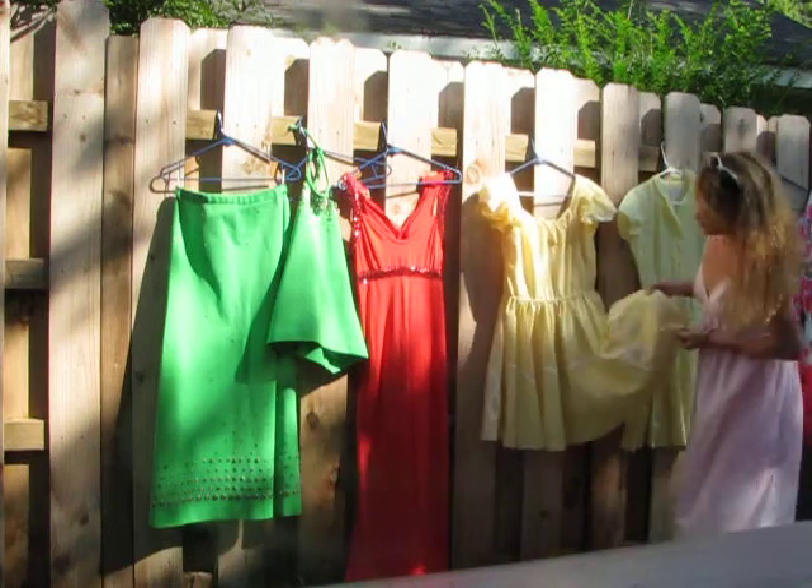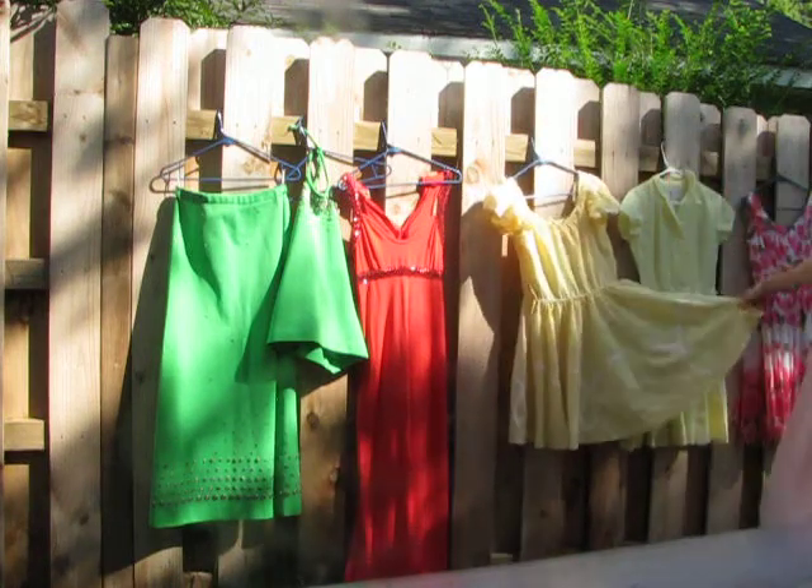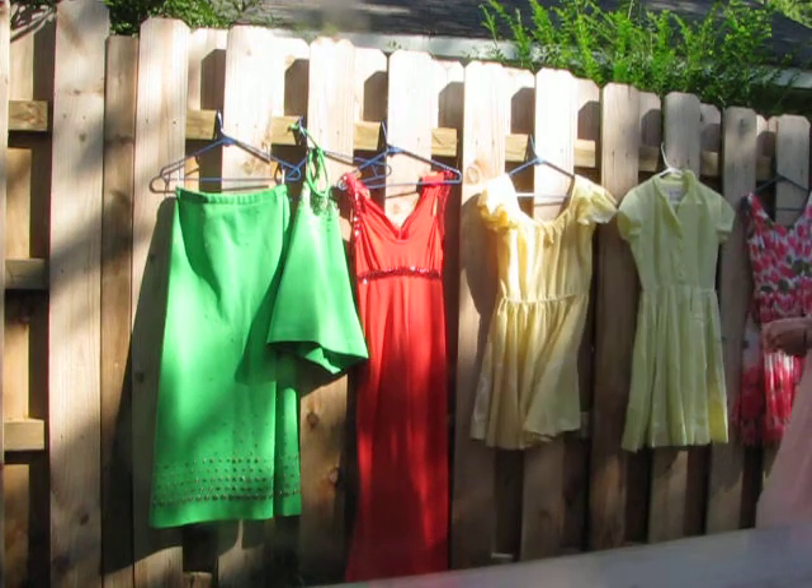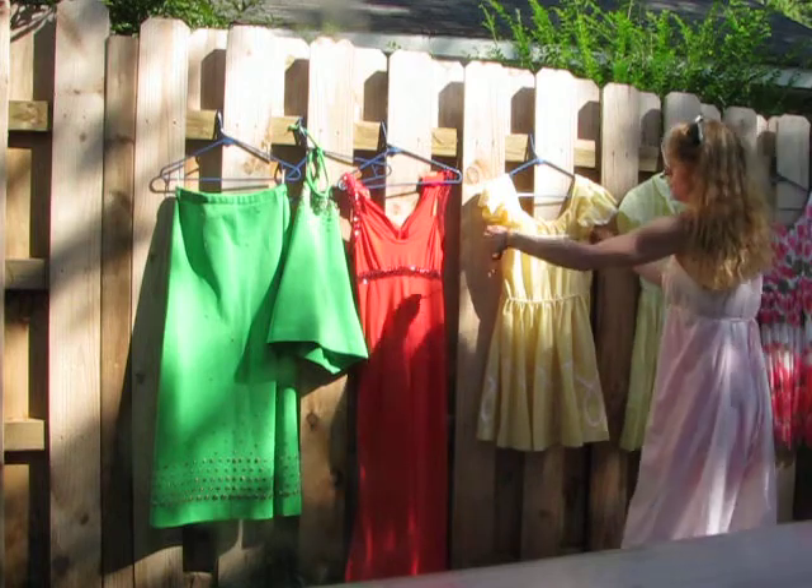Here's the cutest vintage fifties, sixties dirndl dress for like Oktoberfest. So adorable.